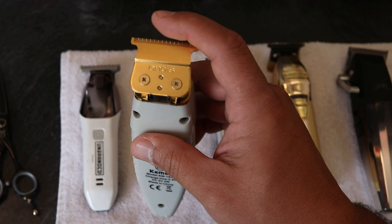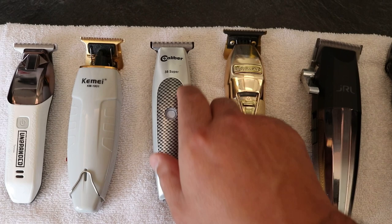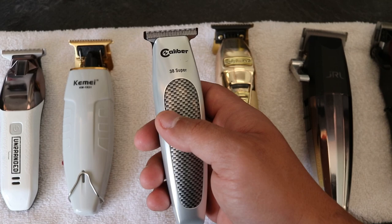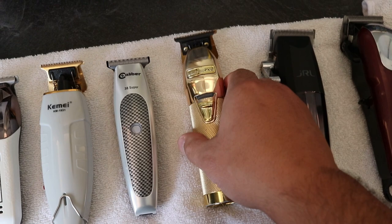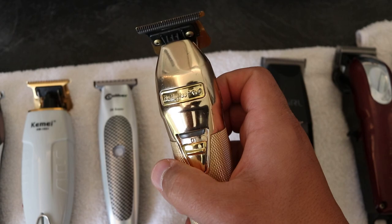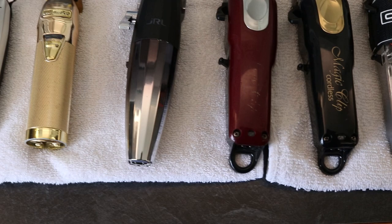I modded them out and put the GTX blade on them — it's not the hardest thing in the world — and these things hit pretty damn good, so I'm going to make a video on that very shortly. These are my main two trimmers right now. The 38 Supers don't have as much power as the BaByliss, but this blade has a nice crunch to it — these are some little hitters. The BaByliss blade is probably the best blade around, but these are getting loud so I always switch between the two depending on the situation.